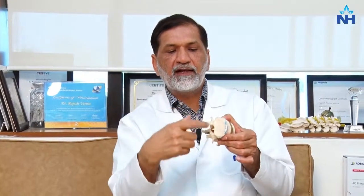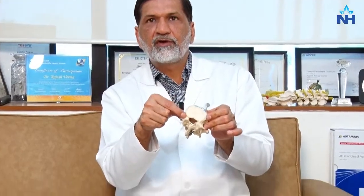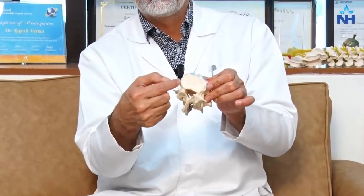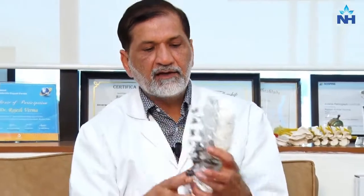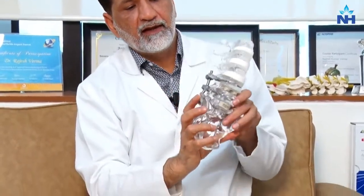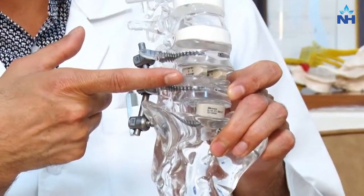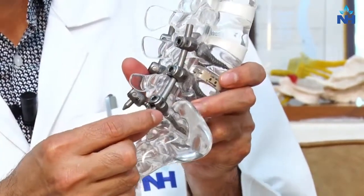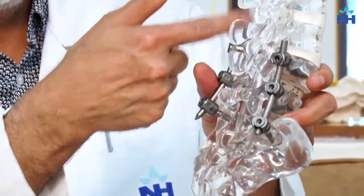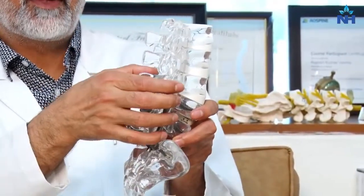The pedicle is the connection shown at the back. We use the pedicle screw to fix the spine. If you can see the pedicle screw in this model, it is around 50 mm or 5 cm long and goes into the center of the spine through the pedicle.